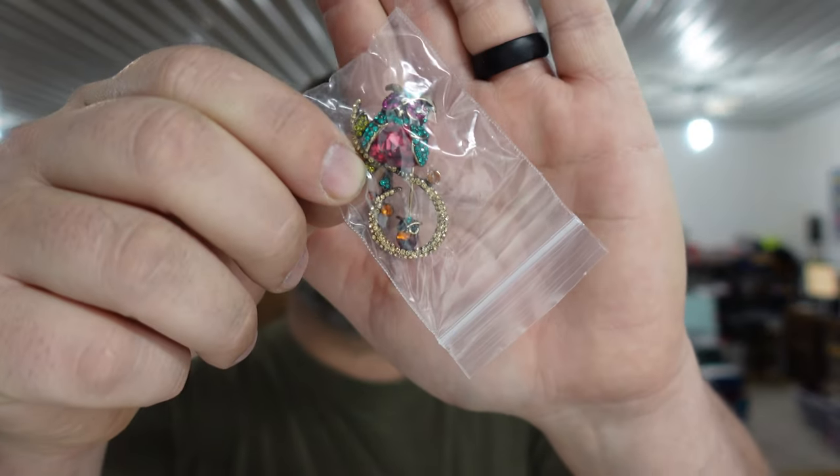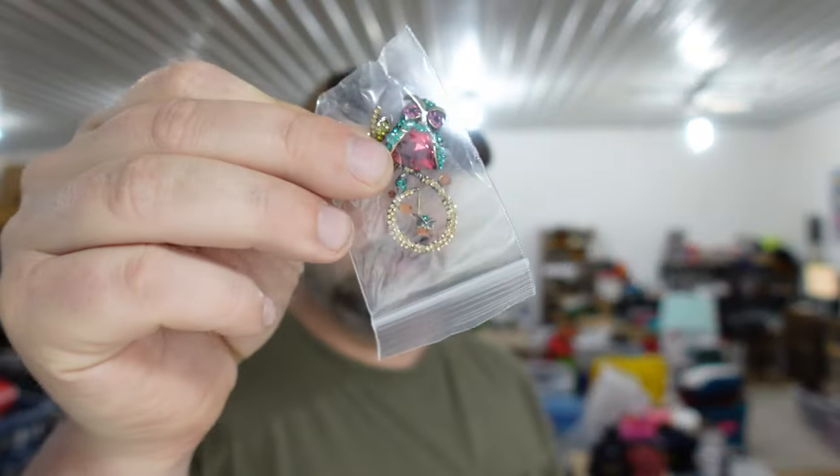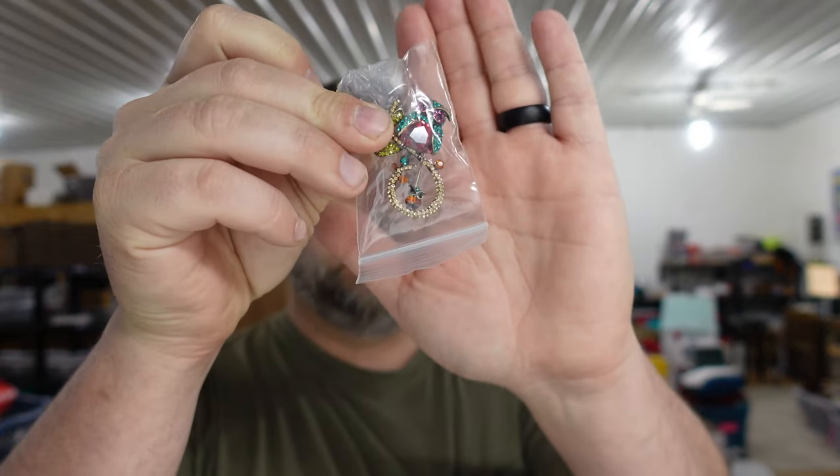These came out of the jewelry box from the storage unit — we got next to nothing in that — and it sold for $13.75. This is actually a good lead into one of the things we're having trouble with in the eBay shop, similar to when we talked about needing a laptop because only one person could work at the workstation at a time.